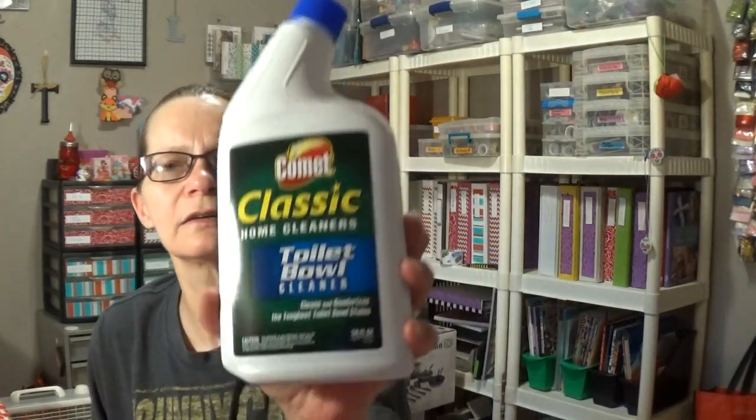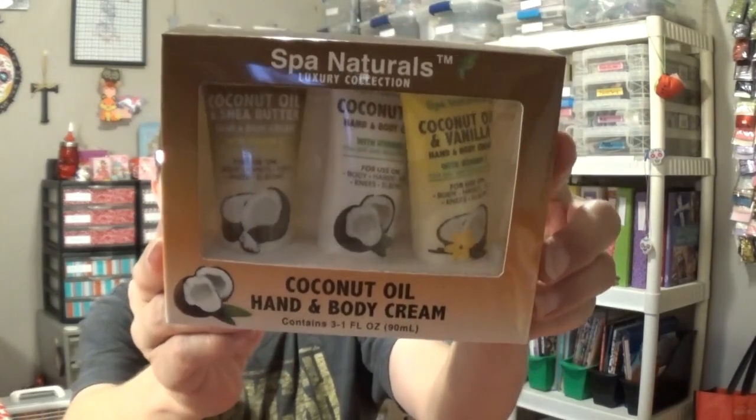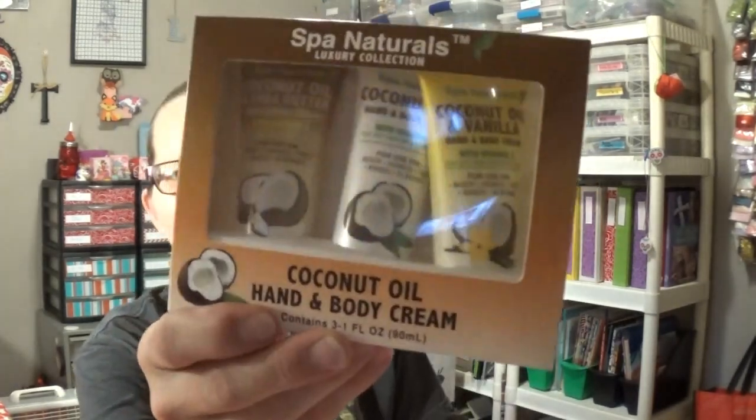I've got two more things to show you. I got some Comet Classic Toilet Bowl Cleaner — nothing exciting. But I also saw this, so I'm going to give it a try: it's the Spa Naturals Coconut Oil Hand and Body Cream in a 3-pack — just the little trial tubes. I'm going to take these to work with me. I did try the regular coconut oil lotion for my feet and it was okay — it did the job like any other lotion, not a miracle, but it worked.